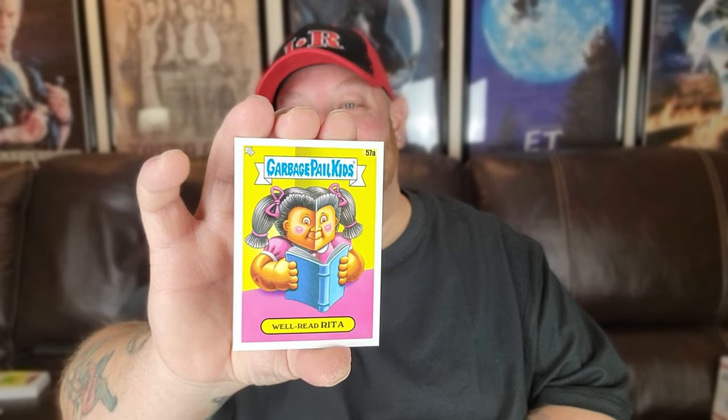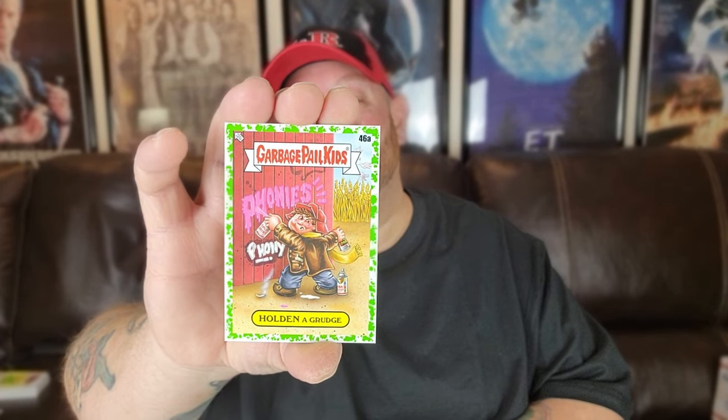A double, a double — and one more pack, guys, this is our last pack for this session of Bookworms! Well Read Rita — we needed that one. Wormy Wilder — we needed that one as well. Treasure Travis. Holding a Grudge with a green border. And a few more. Okay, we didn't do too bad!